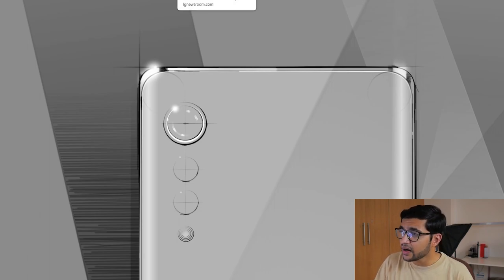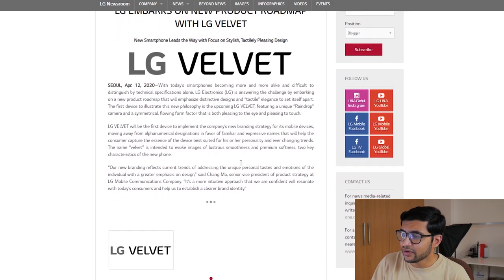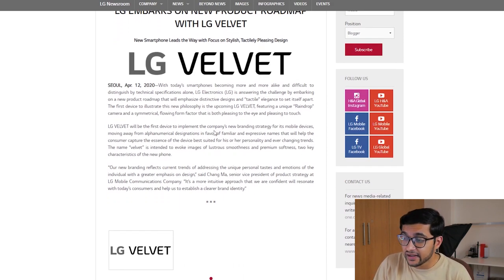The other article that came out today, April 12th, says they're going to be releasing a smartphone with this design very, very soon called the LG Velvet. There's no picture with this article, but they're saying this is going to be the first product in a new roadmap for LG. It's going to feature a unique raindrop style camera as well as a symmetrical flowing form factor that's both pleasing to the eye and pleasing to the touch. They're moving away from the alphanumeric naming trend and going for the Velvet name because it's intended to evoke images of smoothness and premium softness, which are two of the key characteristics of the phone.